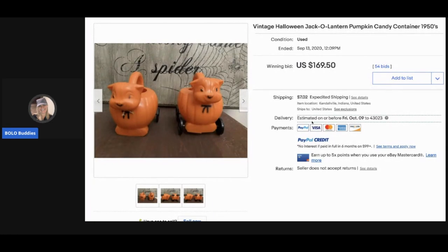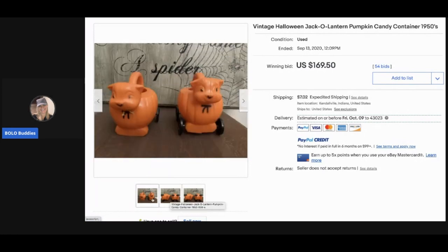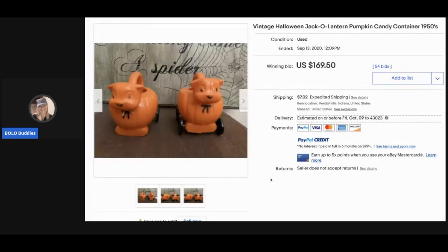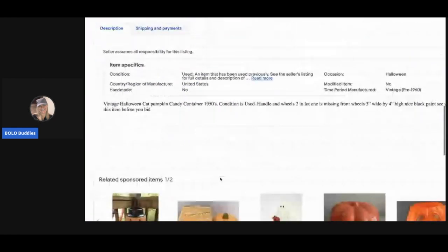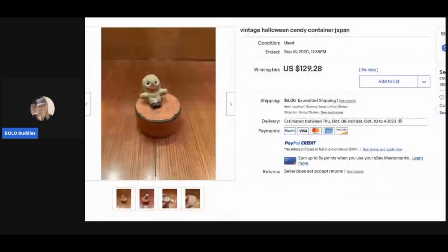The next item is these jack-o'-lantern pumpkin candy containers from the 1950s — super cute. One is missing a wheel. These sold for $169.50 with 54 bids, and the buyer paid shipping. My suggestion to the seller: they only used three photos. I want to see what they look like from the top view. Definitely use all your photos, guys.